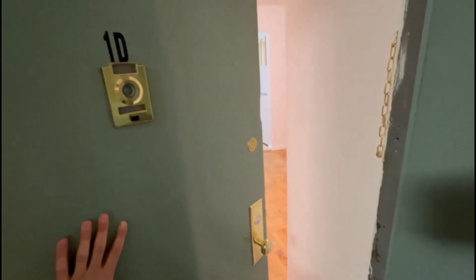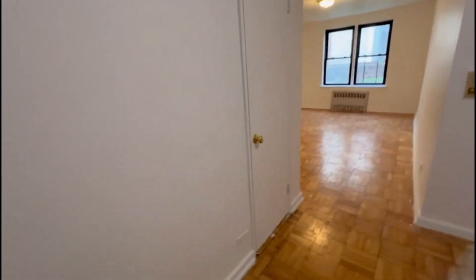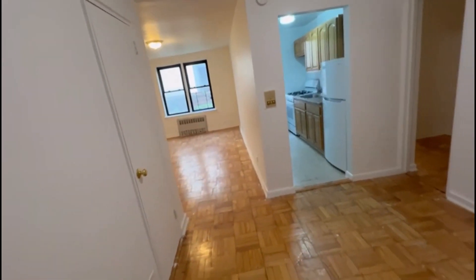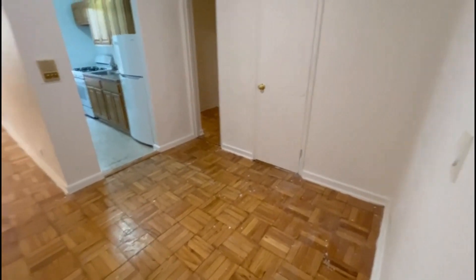Welcome to 2324 Walton, apartment 1D. This is a studio apartment on the first floor of an elevator building. When you walk in, in the foyer area...